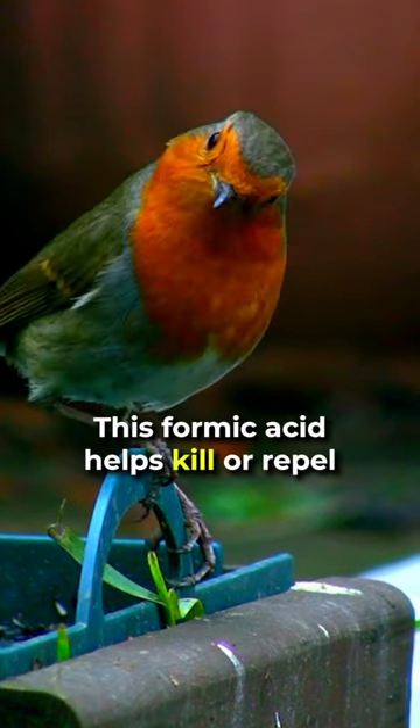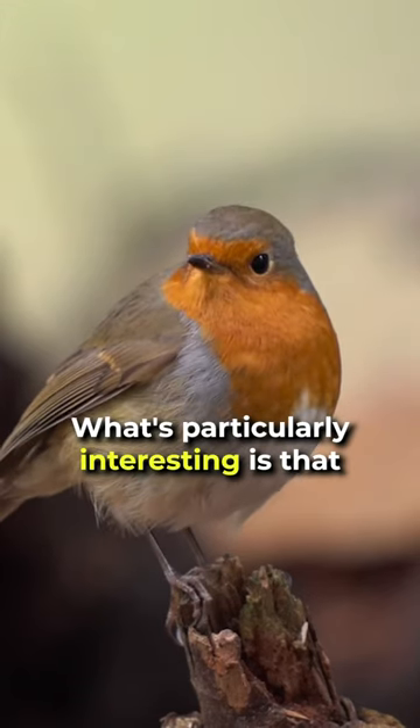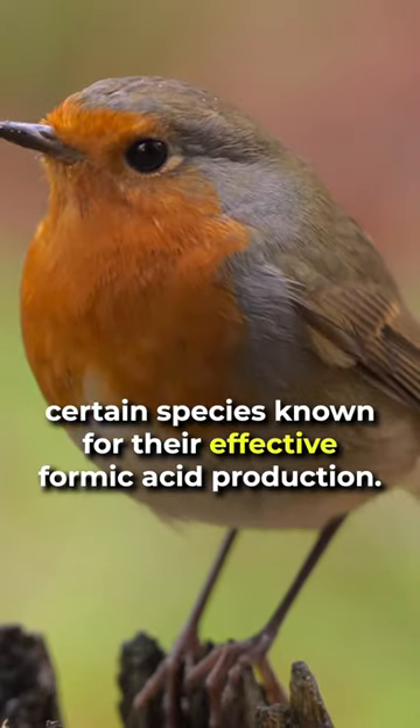This formic acid helps kill or repel mites and other parasites on the robin's body. What's particularly interesting is that robins are selective about the ants they choose for anting, preferring certain species known for their effective formic acid production.